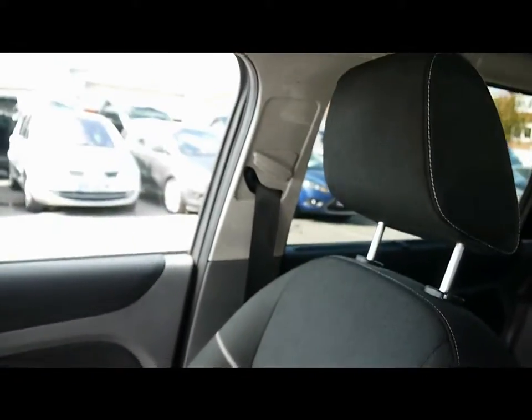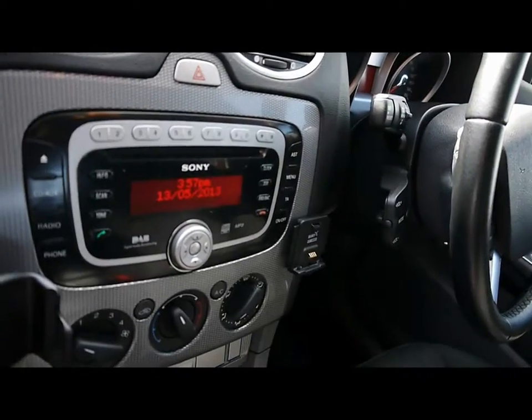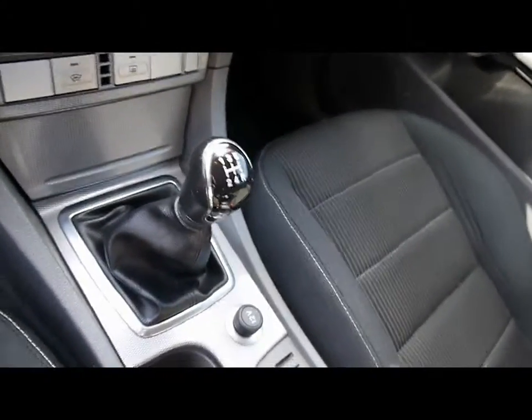I'll show you inside the vehicle now. Inside is a full cloth interior, all in great condition. Multi-function steering wheel with cruise control, CD radio with auxiliary input, air conditioning, 5 speed manual gearbox.